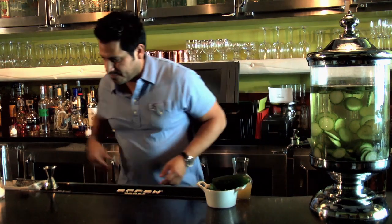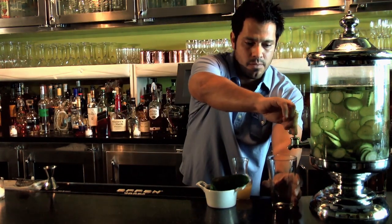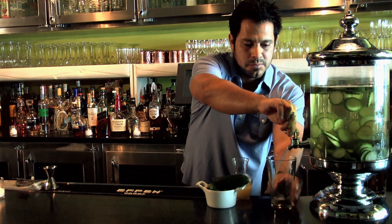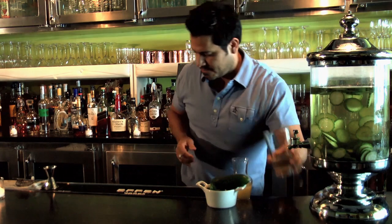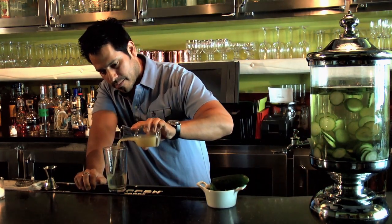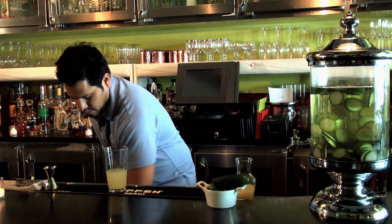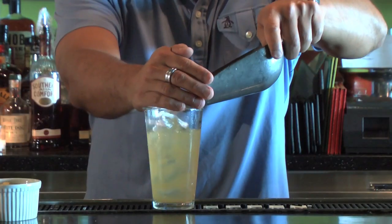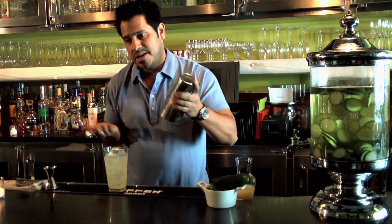So let's start with that recipe. We need about two ounces of this mix — that's about two ounces right there. And we need a good splash of sweet and sour, about an ounce and a half. Ice up your glass with a good amount of ice, and shake.